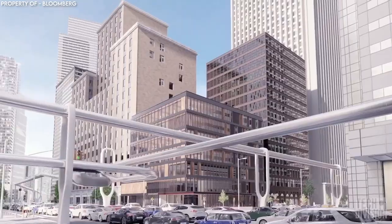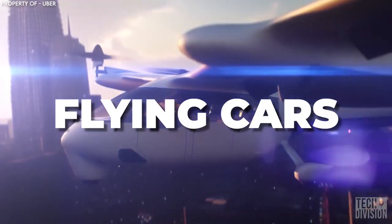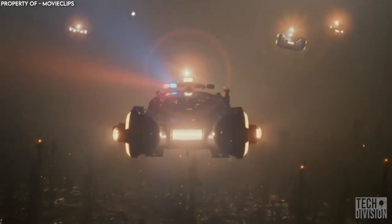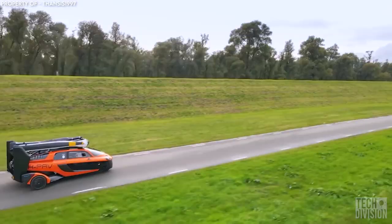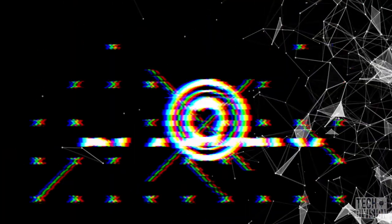We are well and truly living in the future. How can we make such a bold statement? Two words: flying cars. If you thought it would be a long time until we saw a world akin to what we've seen in movies like Blade Runner or Black Panther's Wakanda, you may be surprised to learn that such a world is not so far off. Today, we're going to check out 7 real flying cars.